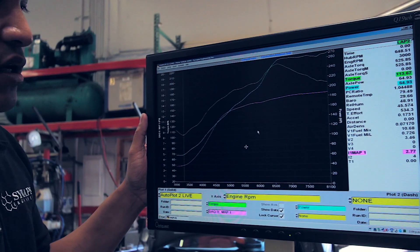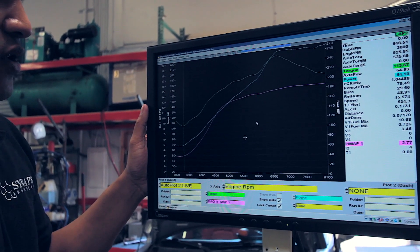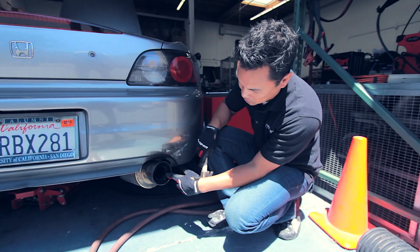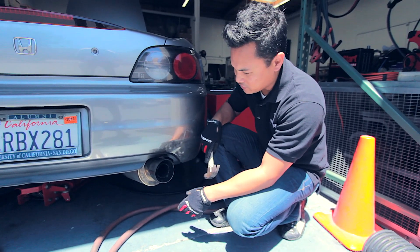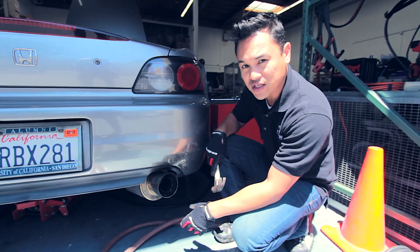We're not changing anything on the car — we're just changing one variable, and that's the resonator, to see what difference it makes in power. Now we're putting this resonator in place and let's see how big a difference it makes. It's only two and a half inch — it should be enough to carry a lot of power. We'll see.